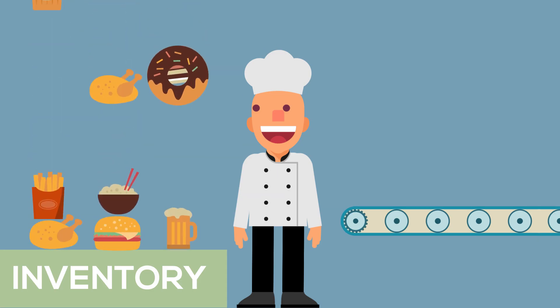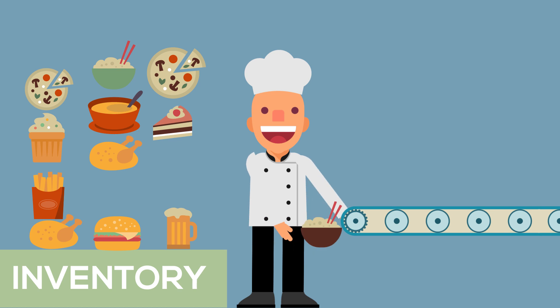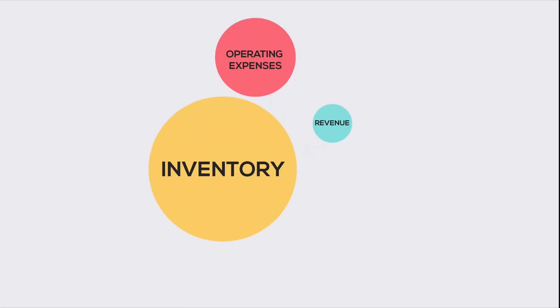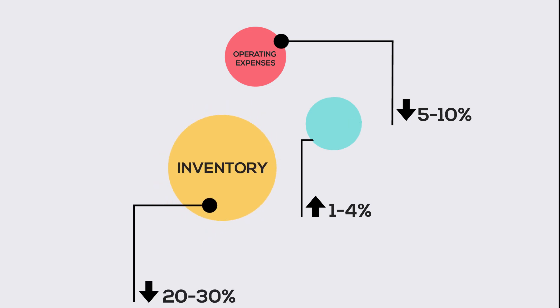Digitizing your entire supply network creates a competitive advantage. Today, the restaurant industry operates with high levels of inventory and still experiences poor supply-demand balance. With the adoption of a real-time, demand-driven digital network, you could increase your revenues by 1–4%, reduce your operating expenses by 5–10%, and reduce your inventories by 20–30%.